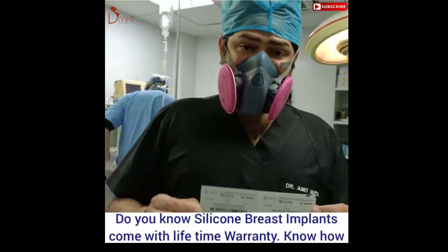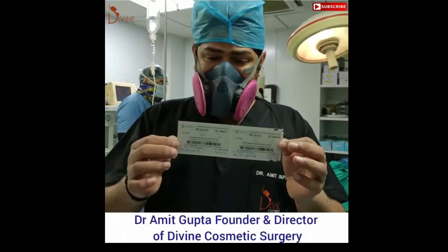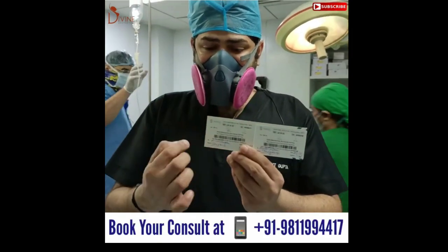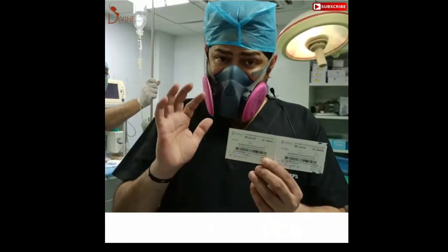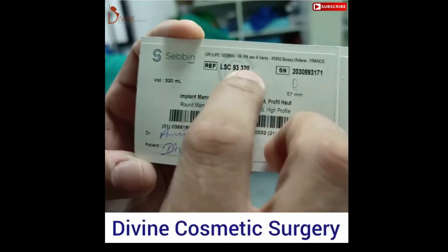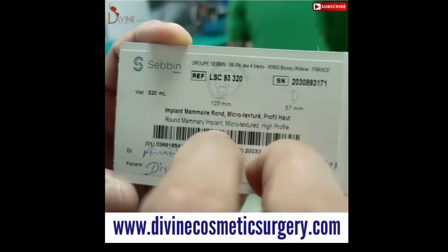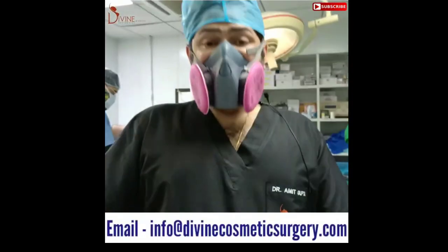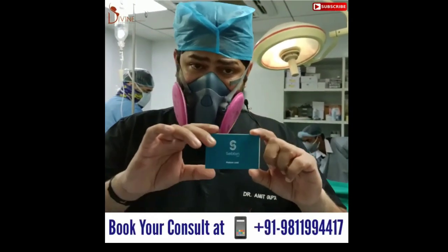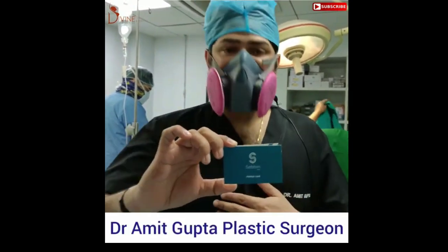Sabine gives a lifetime warranty. I provide lifetime warranty data on implants, and this is the evidence — a warranty card. The two implants which were placed have their barcodes recorded here, along with registration and all details. For example, 320 denotes the size of the implant and LSC 93 is the series. It has the name of the patient and every detail, giving that patient the lifetime warranty. We always store these cards on our system and give them to the patient as well, so this forms their lifetime warranty card.